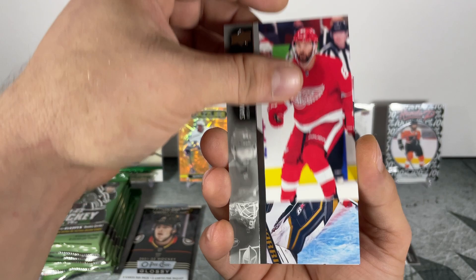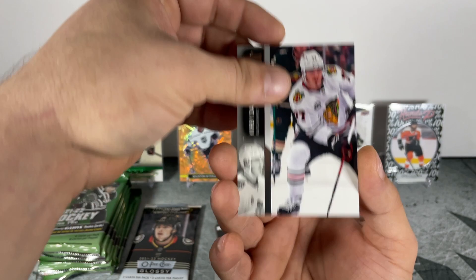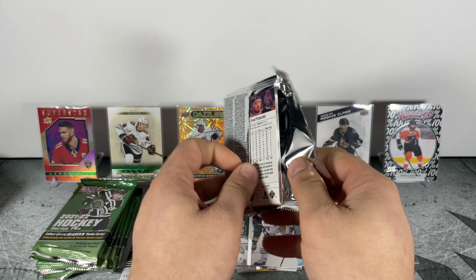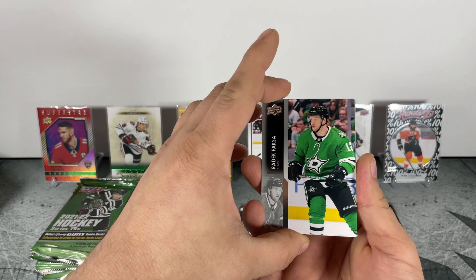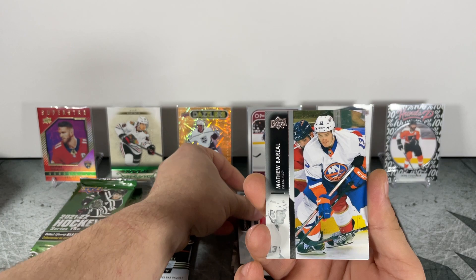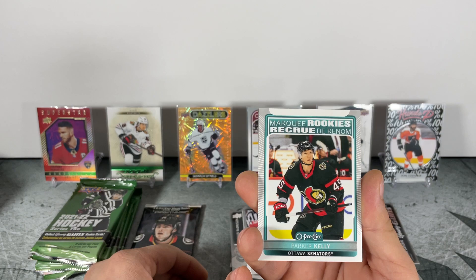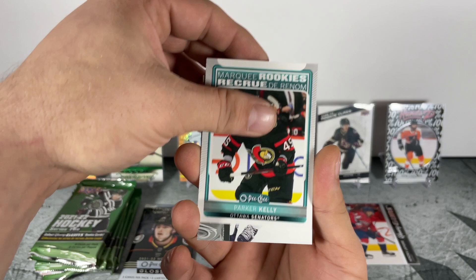Also in the first pack: Eric Carlson, Sam Gagner, Robin Leonard, Kirby Dach. Moving through the base — Fox, Barzal, Rasmussen. Marquee Rookies: Parker Kelly — Parker Kelly Marquee Rookie.